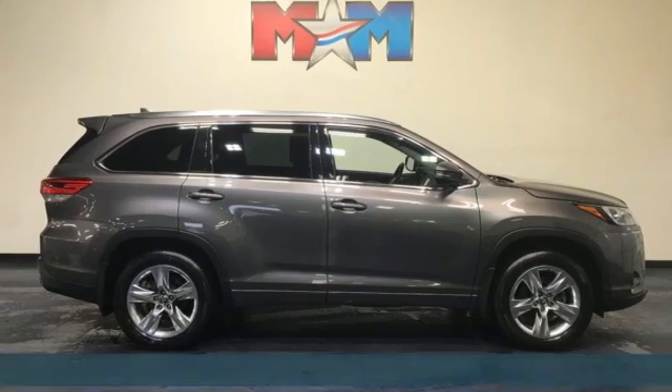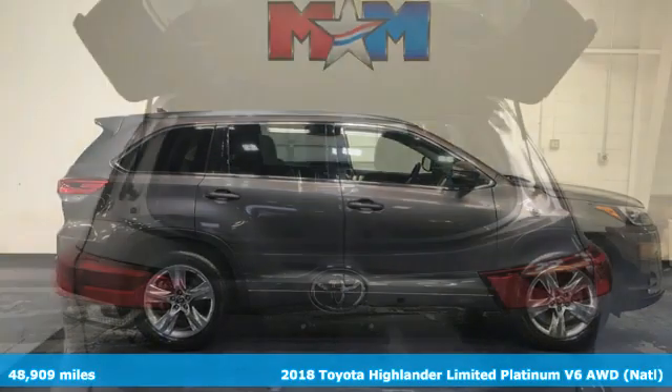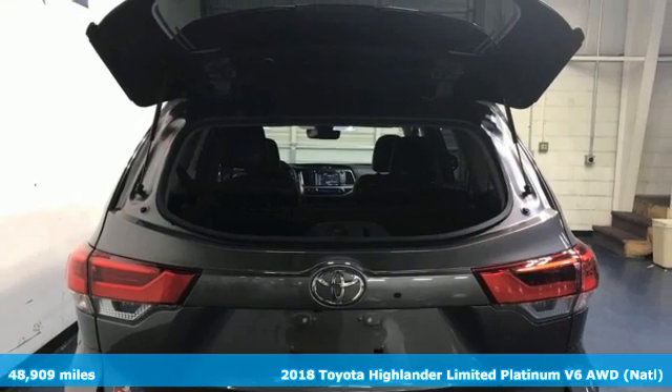It's a 2018 Toyota Highlander. Toyota, steered by ingenuity, driven by passion.